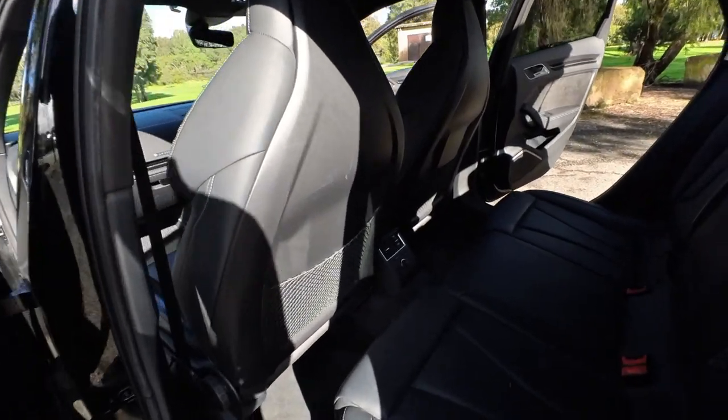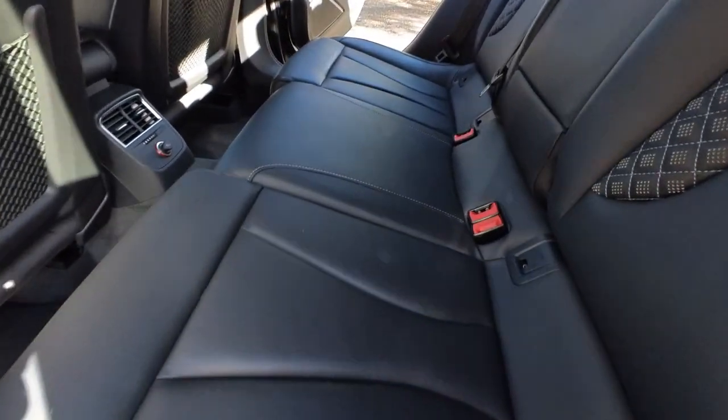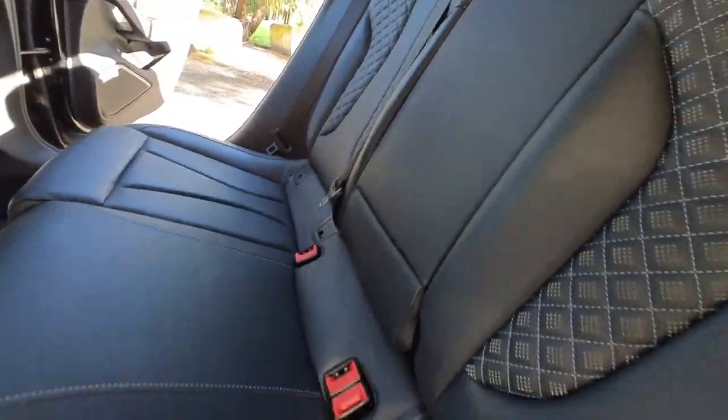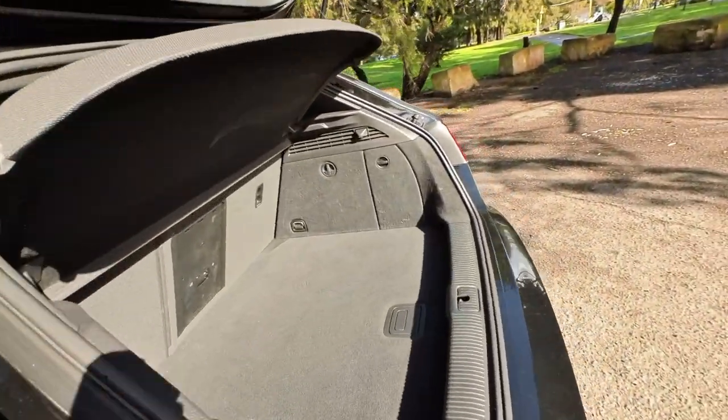Keyless entry, keyless start, you can put roof racks on. It's got a spoiler. The charcoal grey leather interior is absolutely gorgeous. You've got ISOFIX there if you want. It's a proper five-seater car, metallic black on black.